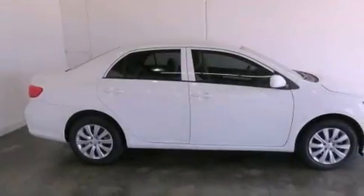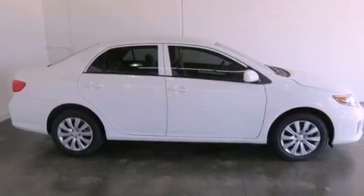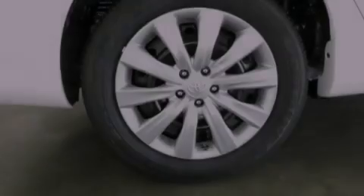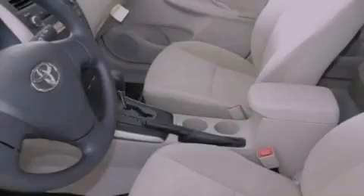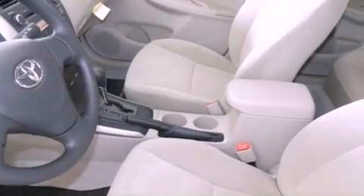Features include an iPod-ready stereo system so you can take your music with you, a low tire pressure indicator, cruise control, an engine immobilizer theft deterrent system, and rear impact crumple zones.